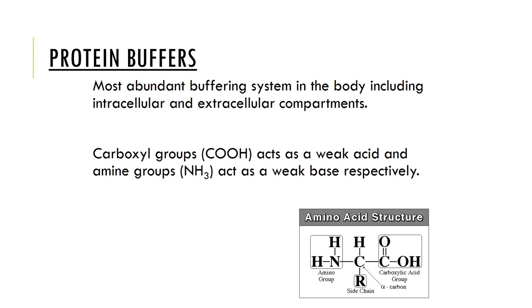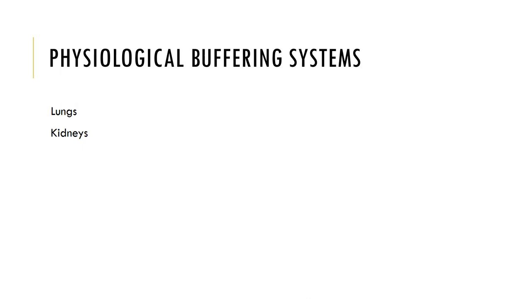Protein buffers are the most abundant buffering system in the body because they can function both in the intracellular and extracellular components. Carboxyl groups act as a weak acid by releasing hydrogen ions in solution, and the amine groups can act as a weak base. We also have physiological buffering systems — the lungs and kidneys are important physiological buffers, important for maintaining pH balance in the body and compensating for acid-base imbalances.